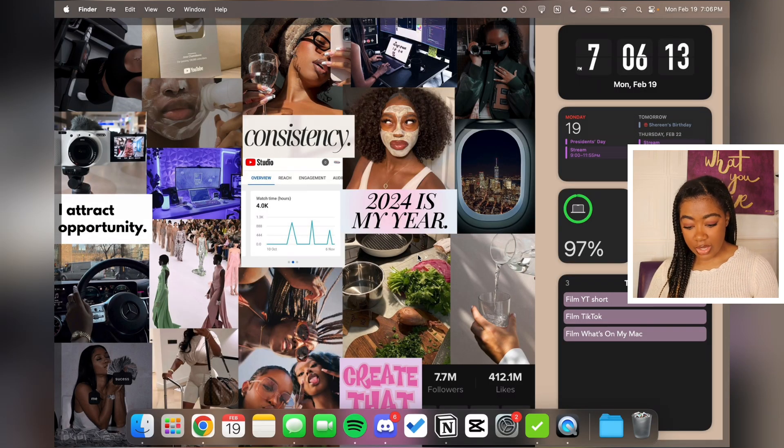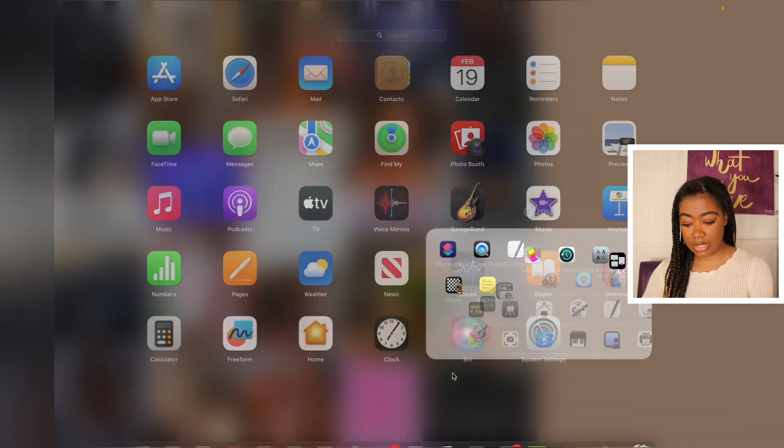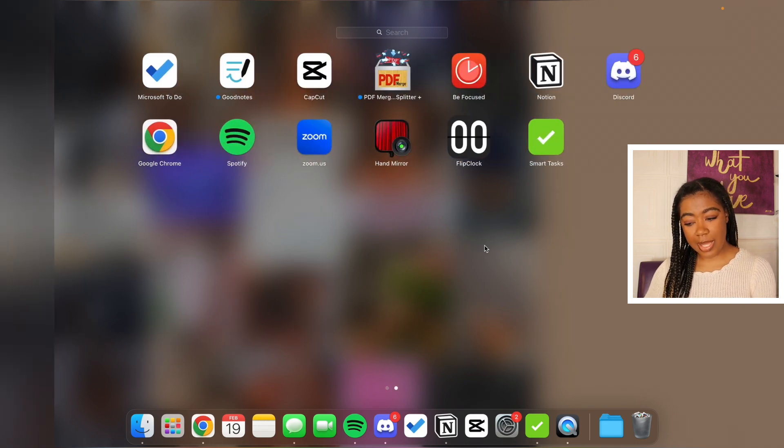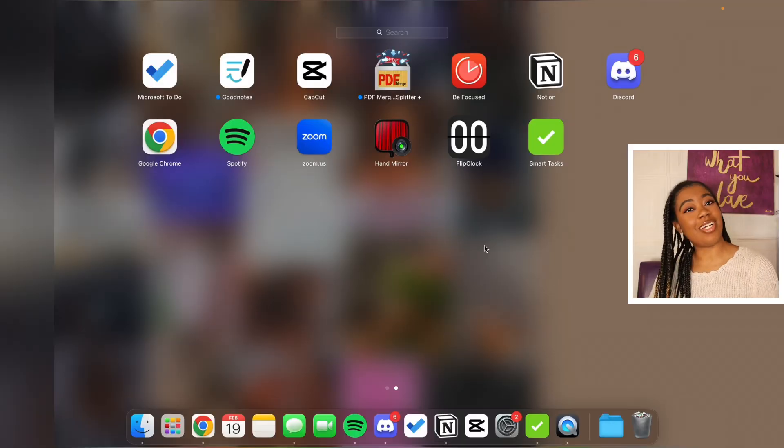Next we'll go to my Dock. It's not crazily cluttered but there's a good amount of stuff. There's Finder and Launchpad, which has all my apps. The first page is the default Apple apps that come with the computer. The second page has my downloaded apps — starting with Microsoft To Do, which is my main to-do app synced across all my devices. I like it because I can use it on my PC as well, not just Apple devices.